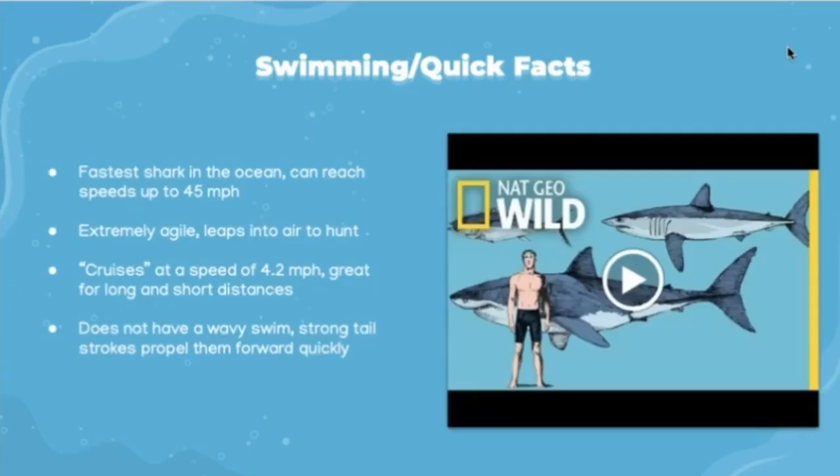The mako can reach speeds up to 45 miles per hour, making it the fastest shark in our oceans and one of the fastest fish on the planet. Their body is extremely agile, allowing the mako to hunt from below and make vast leaps out of the water to catch prey. Makos can cruise at a speed of 4.2 miles per hour, which is great for both long and short distances. They utilize their torpedo-like body to prevent excessive yaw movement, in contrast to other slower-moving sharks, and their strong tail strokes propel them forward quickly.